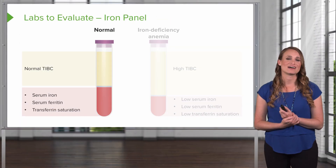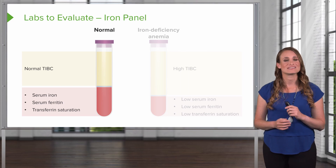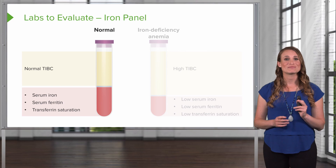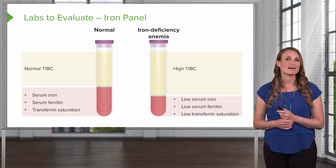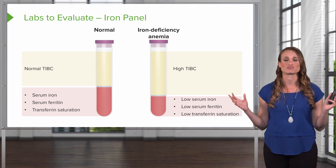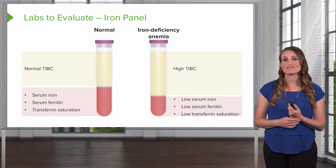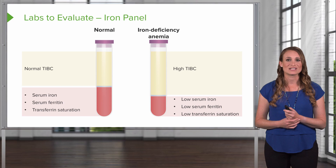Now let's compare the blood. On the left, a normal patient is going to have a normal total iron binding capacity (TIBC), and also normal levels of serum iron, serum ferritin, and transferrin. On the right, a patient with iron deficiency anemia is going to have a high TIBC because those sites are open and ready to capture iron, along with low serum iron, low serum ferritin because they don't have any iron stored up, and low transferrin.